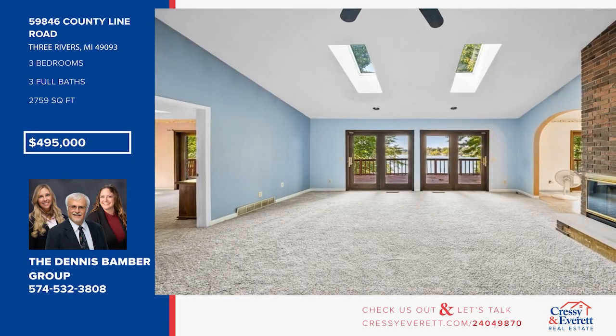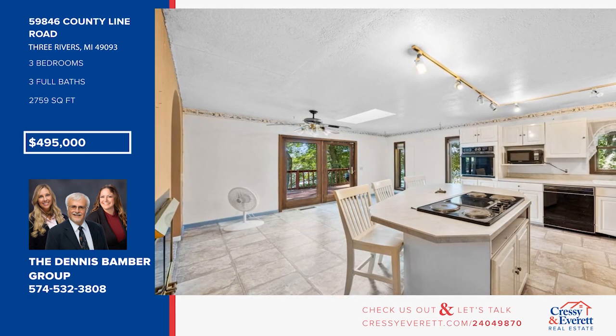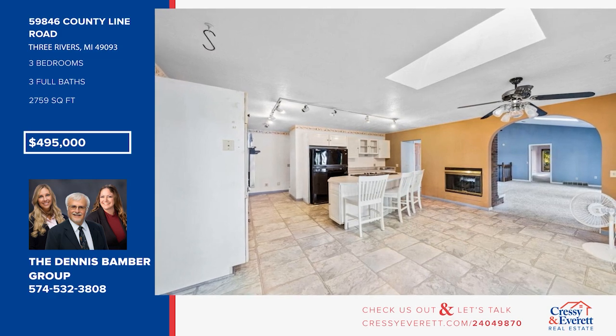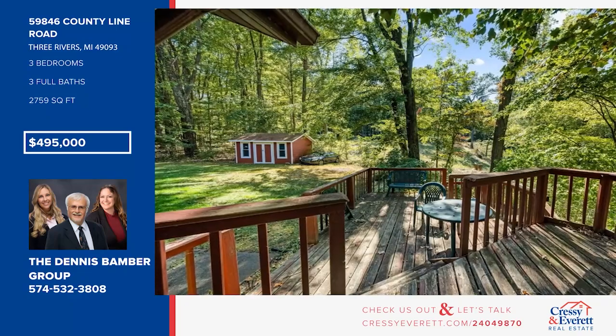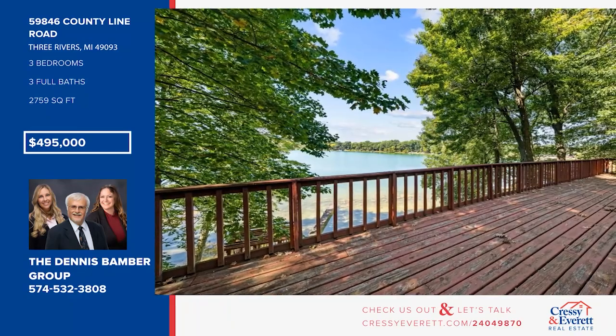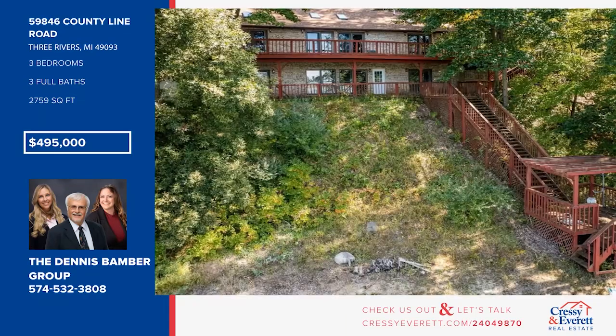Hidden on a one-acre wooded lot, this home boasts a living room with fireplace and two skylights, as well as an expansive kitchen with white cabinetry. There are three bedrooms and three baths, plus a lower level with a fireplace family room. Step outside to multi-level decks over 100 feet of shoreline on Harwood Lake and the best views on any lake in southwest Michigan. Call the Dennis Bamber Group.